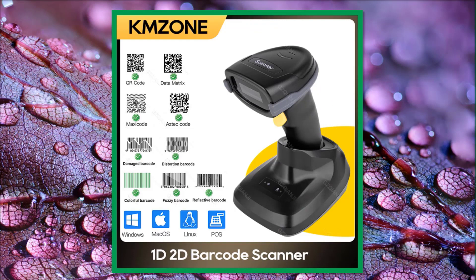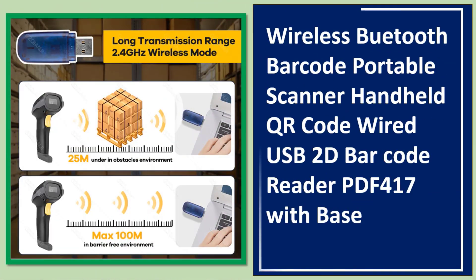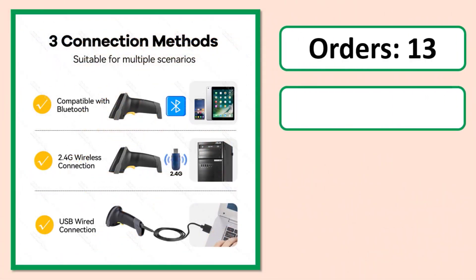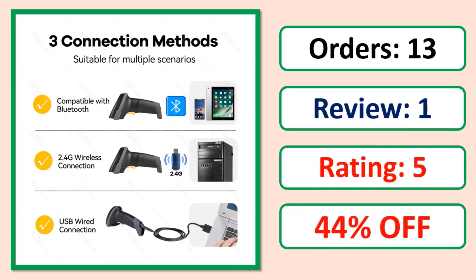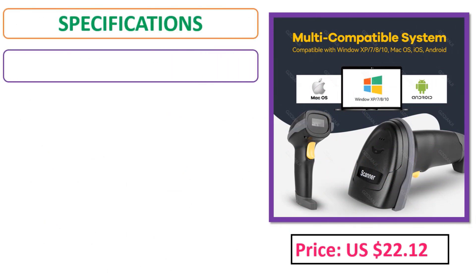Number 4. Orders, Review, Rating, Percent off, Price, Specifications.